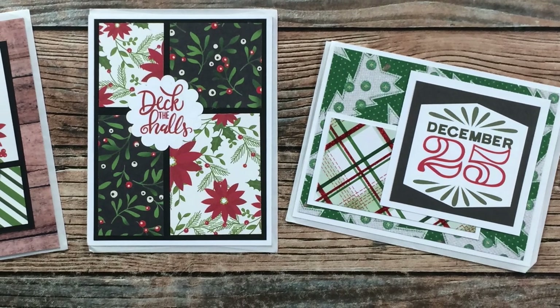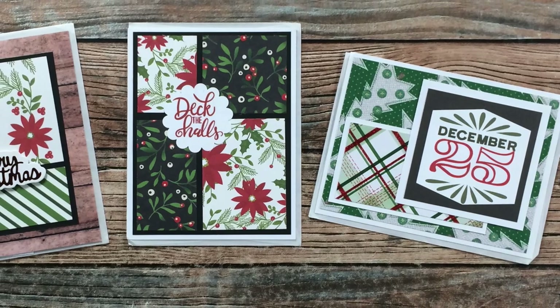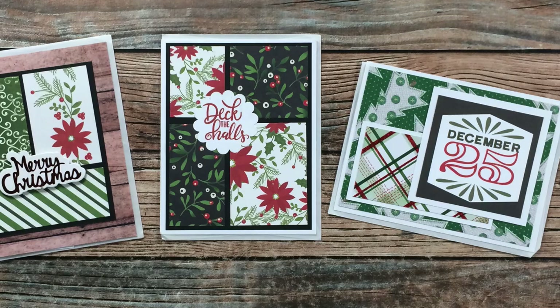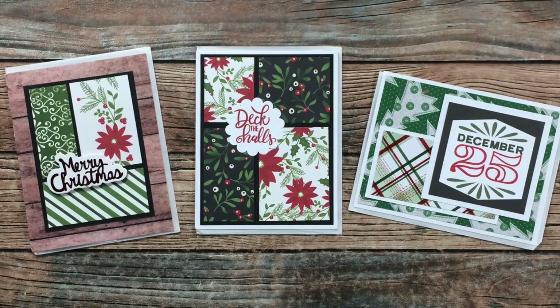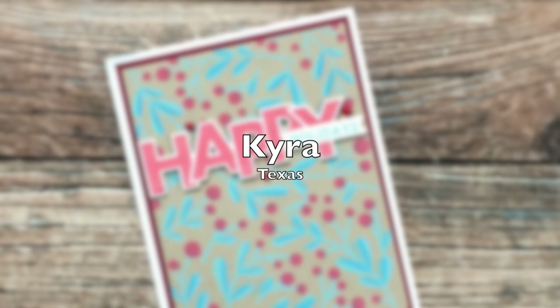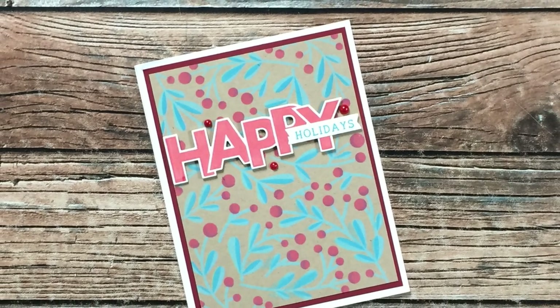Christina M of Illinois sent in three cards this month. On the right is one using the December 2021 sheet load, and on the left are a couple of earlier editions where she used some scraps — those are definitely great sketches to help you get started on scraps. Thank you so much Christina!